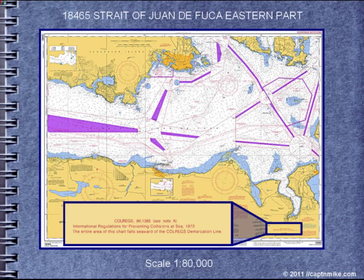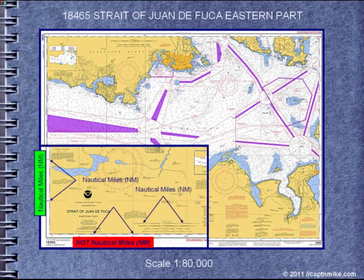The entire chart is seaward of the COLREGS demarcation line, which means that international rules of the road apply to the entire area of the chart. For measuring distance, you can use the scale provided, or note that one nautical mile equals one minute of latitude, which equals 6,000 feet or 2,000 yards for many calculations.